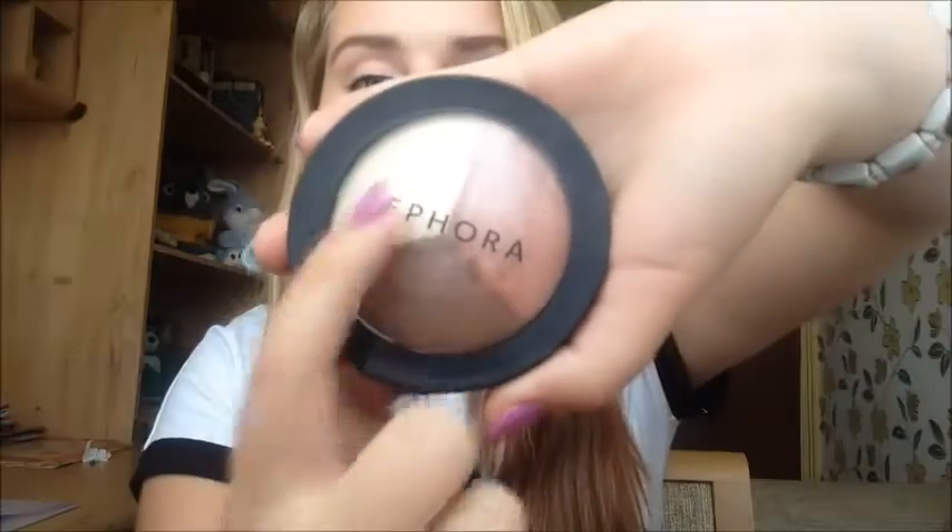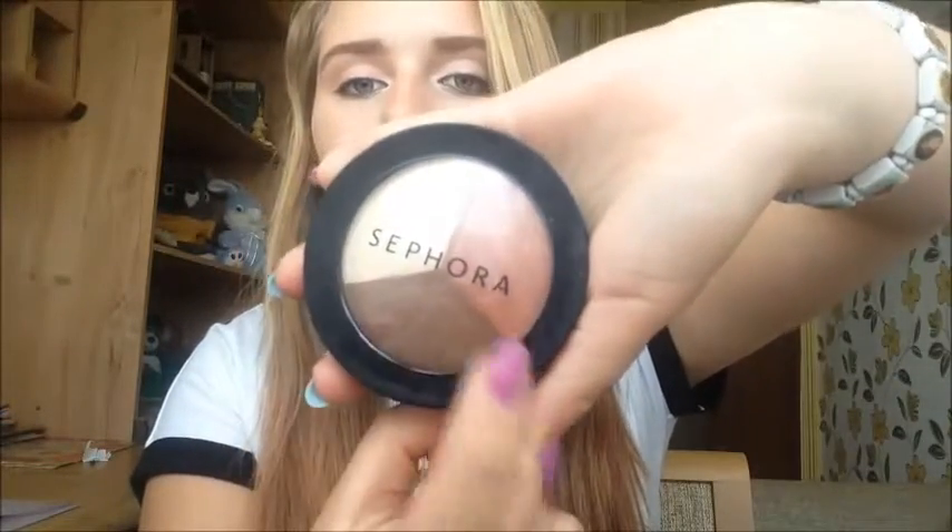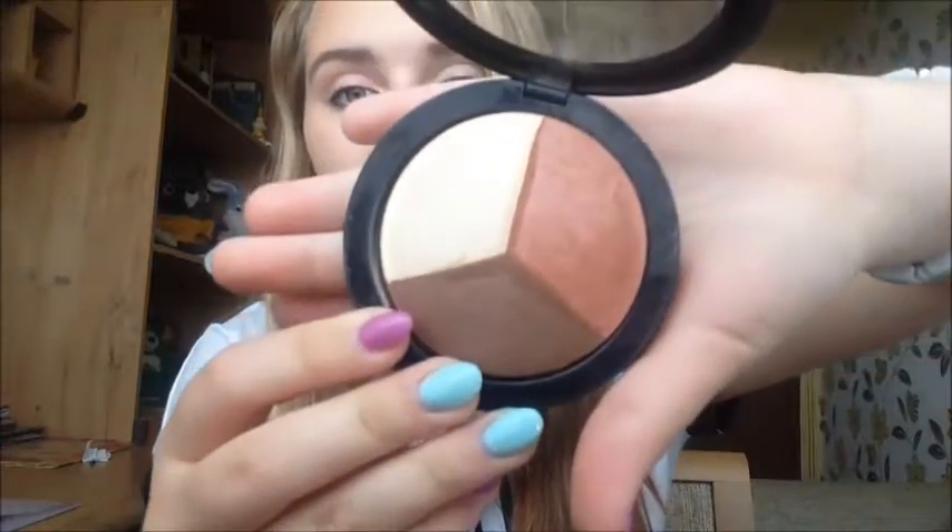For contouring, just start off with Essence — they have nice bronzing ones as well. I'm really happy with the Sephora palette I got recently. With this one you get a highlighter, bronzer, and blush — it's my favorite one of all time. The pigments are amazing and I'm actually wearing the bronzer from it right now. Start with the cheaper ones, then move up to the dearer ones like this Sephora one — it's amazing.